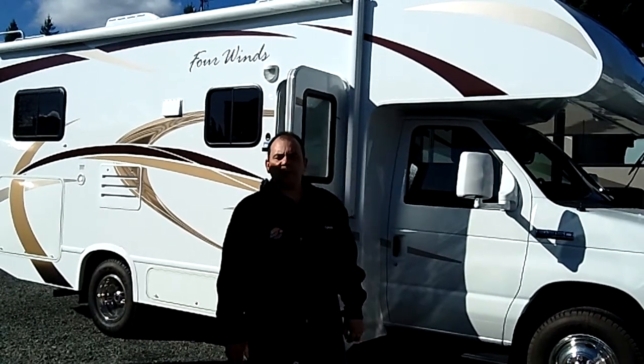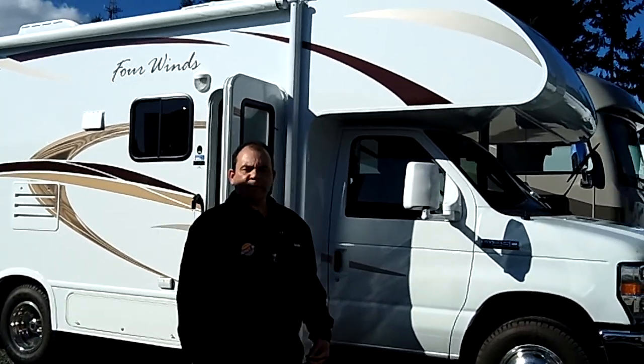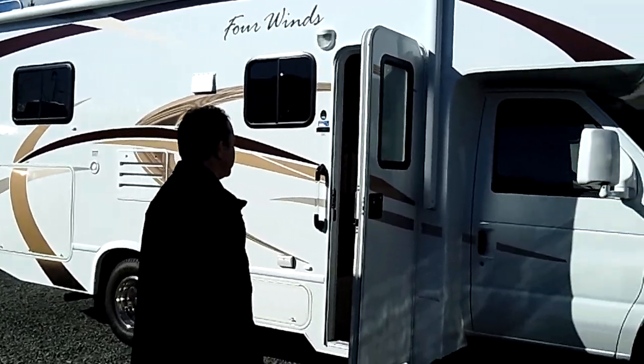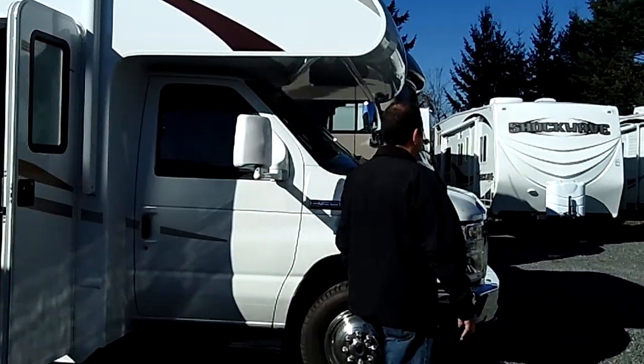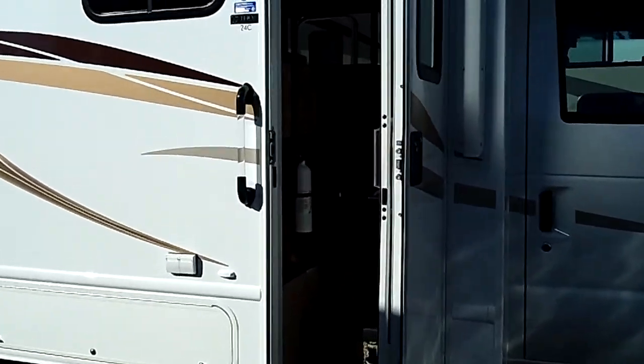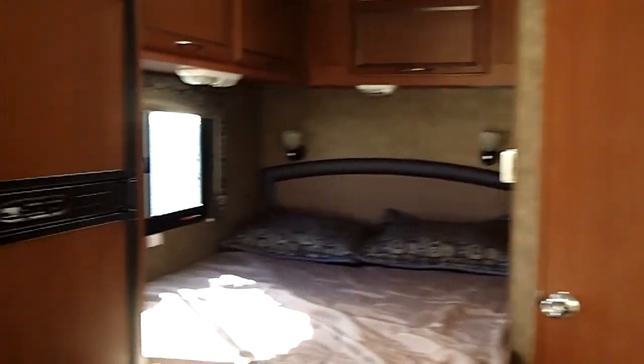Hi, James Acuna, Sunset RV, Barney Lake, Washington. Thanks for clicking on the link to see our quick video on the Thor Four Winds Class C 24C model, stock number 269. This has a U-shape dinette with wardrobe space, corner bath, and corner bed.